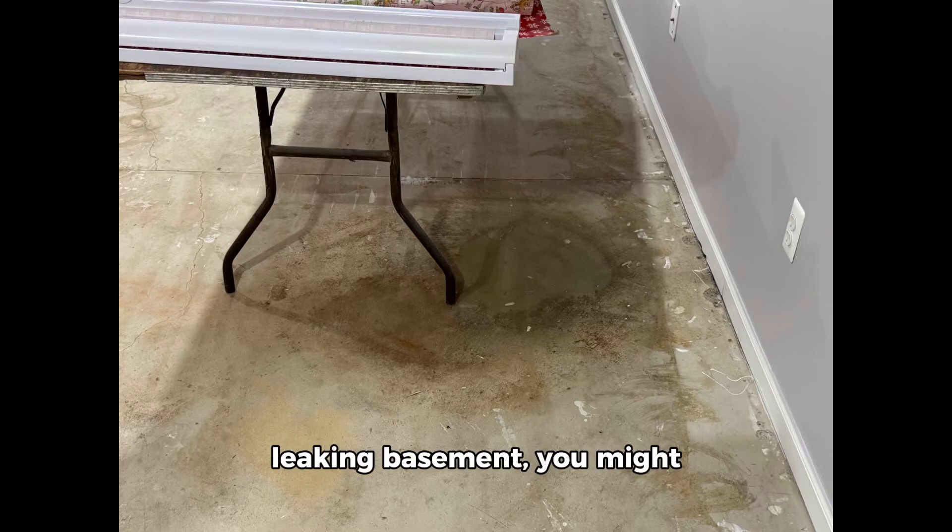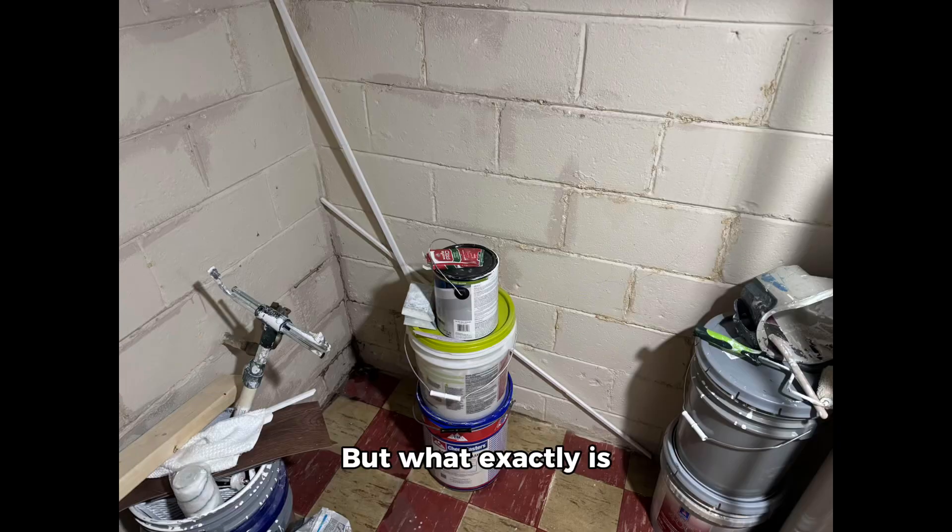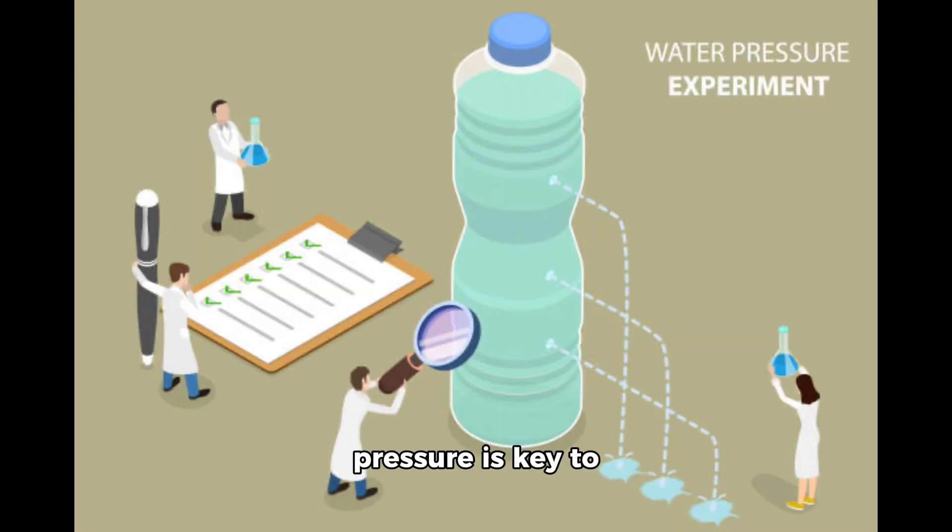If you've ever dealt with a leaking basement, you might have heard the term hydrostatic pressure thrown around. But what exactly is it, and why is it causing water to seep through your concrete walls and floors? Understanding hydrostatic pressure is key to preventing basement leaks and protecting your home from water damage.